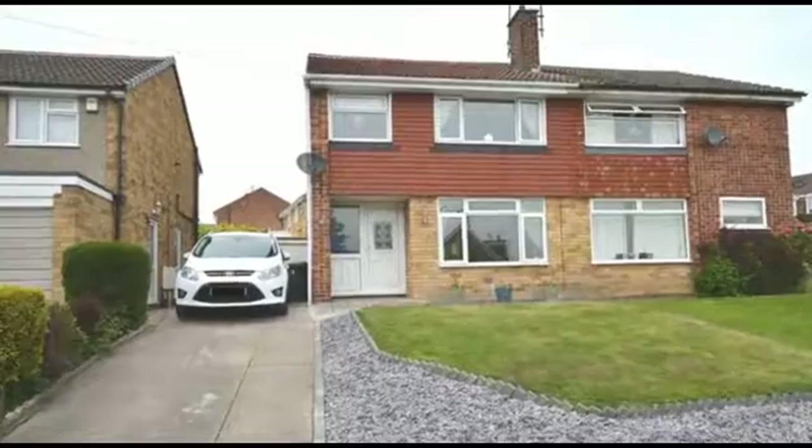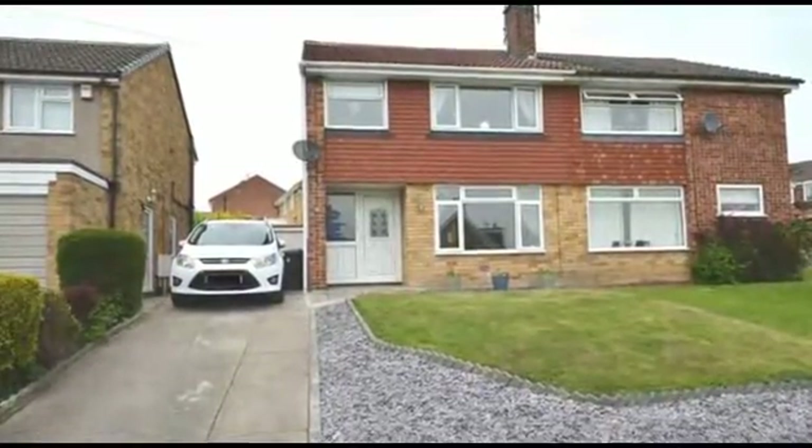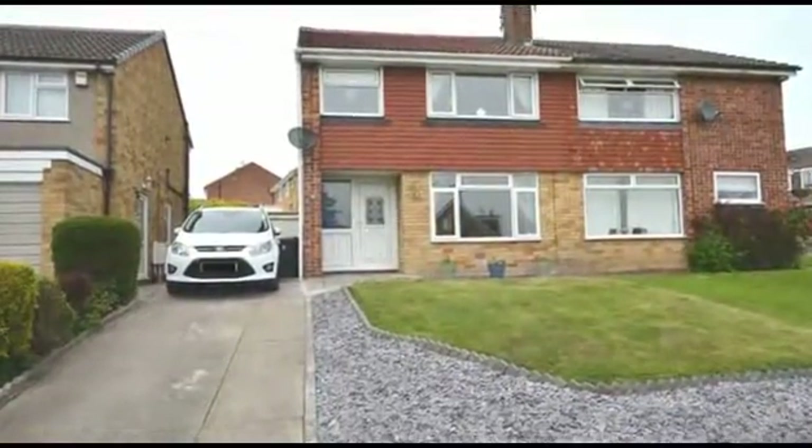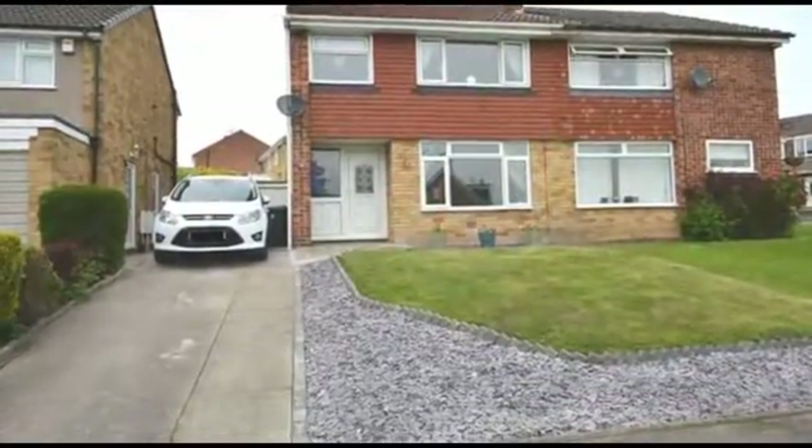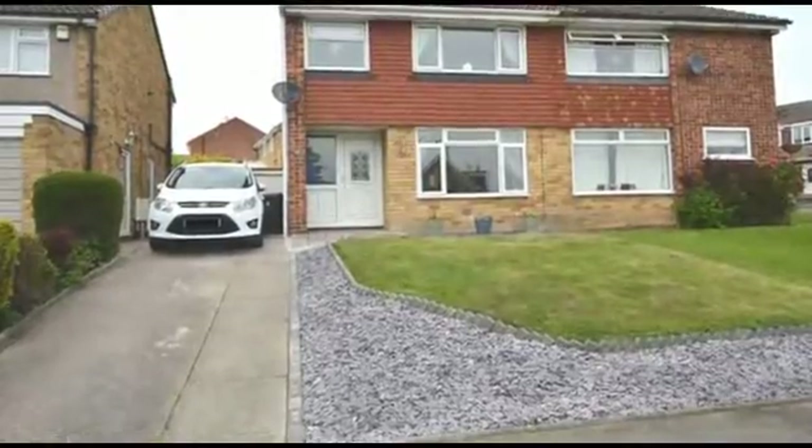Neutrally decorated throughout, here is an immaculate and fully refurbished three-bedroom semi-detached house, ideally situated in a cul-de-sac location and which benefits from driveway parking for three cars, along with a larger-than-average garage.